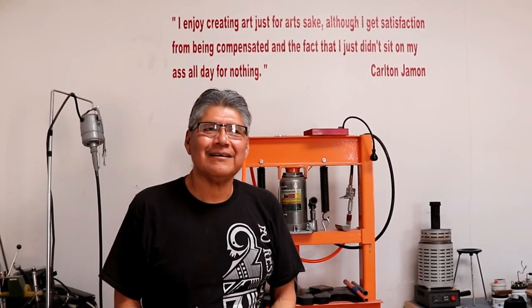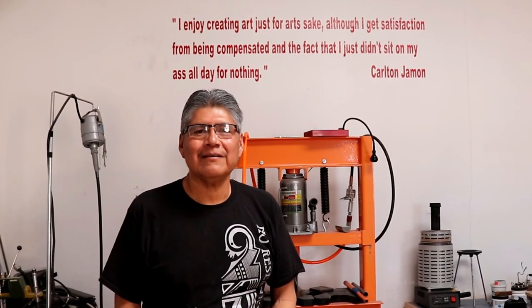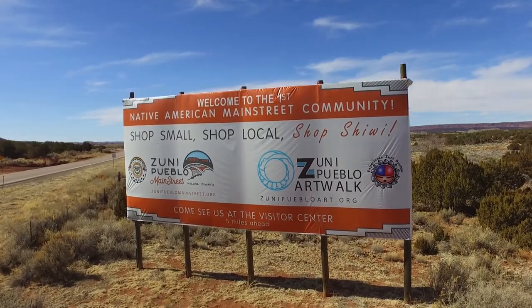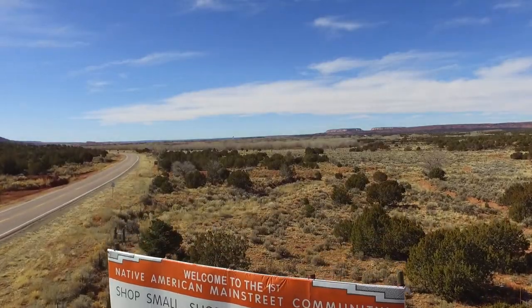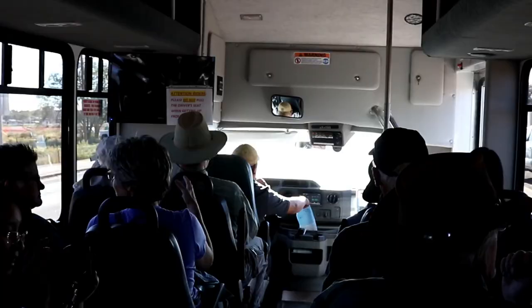I've always been involved with the community as far as the arts and improvement of the arts, or improving the artist's livelihood. And so Art Walk is another way to promote the Zuni arts and the artists themselves and to educate the public about Zuni art.